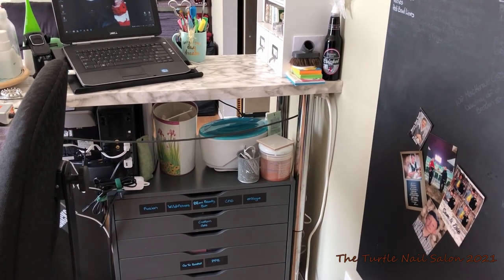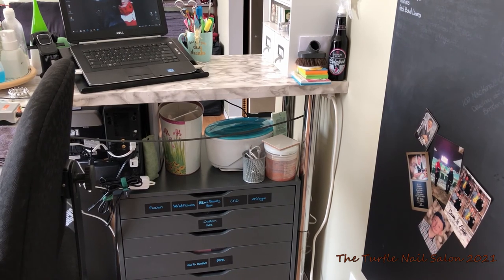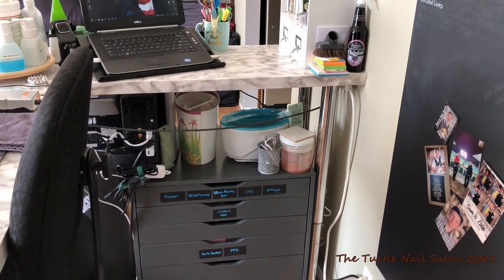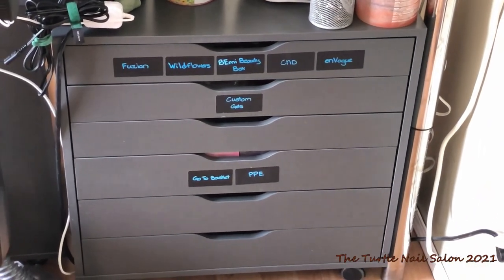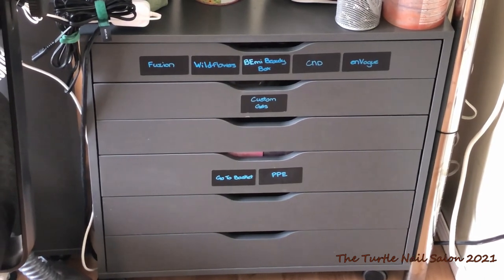Under my desk I have my Alex drawer unit and some pedicure scrub, a tile, a gray cup holding my charging cords, and my paraffin machine. This garbage can actually belonged to my grandfather and it still has the original sticker on it — I think it was like $1.26. And then just to the right I've got a little bit of pedicure supplies, and in the Alex drawer unit this is where I store everything I use for the most part on a daily basis.